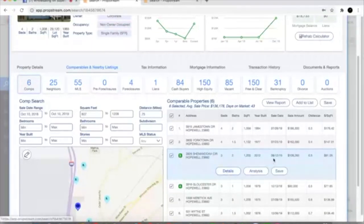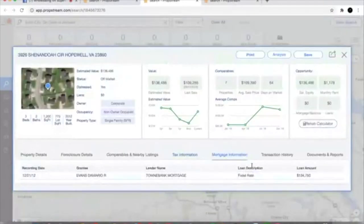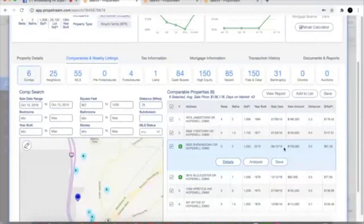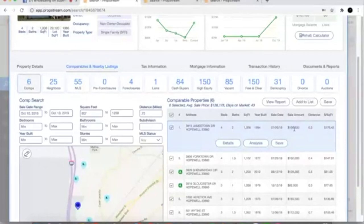Going out a bit further to six comps, we've still got our top comp at $186k, the one at $162k that's 0.4 miles away, and another one at $109k. We don't know the condition of that one, but it looks like it probably needed some work — possibly a foreclosure. It sold for $109k, so that's not a comp we want to use because our property is in pretty good condition. We've also got additional comps at $165k and $112k, which are three bedrooms. I'm going to be comfortable using $185k as my comp.